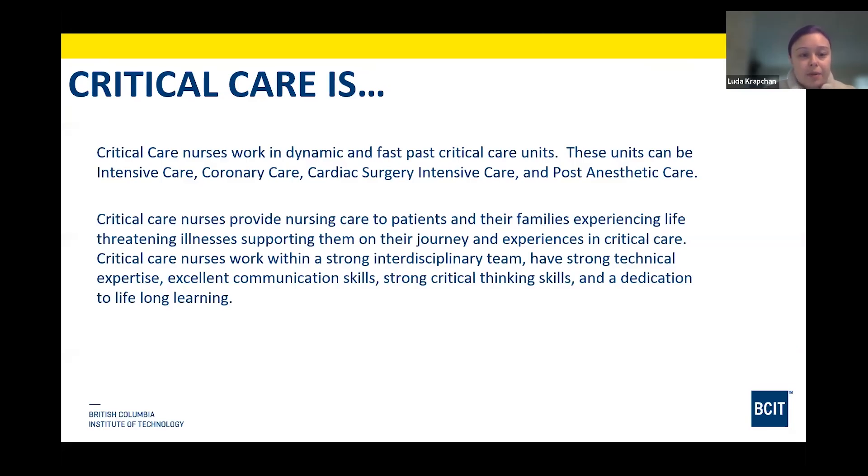With respect to what critical care is, we really made a name for ourselves with the pandemic. Overall, this is a fairly dynamic and fast-paced environment where patient acuity is often rapidly changing. Critical care is an umbrella term for a variety of specialized areas such as the intensive care unit, coronary and cardiac care units, cardiac surgery intensive care, and post-anesthetic care. It is a highly specialized environment where patients and families are at the core of the care, and we provide care during life-threatening illnesses supporting their journey.